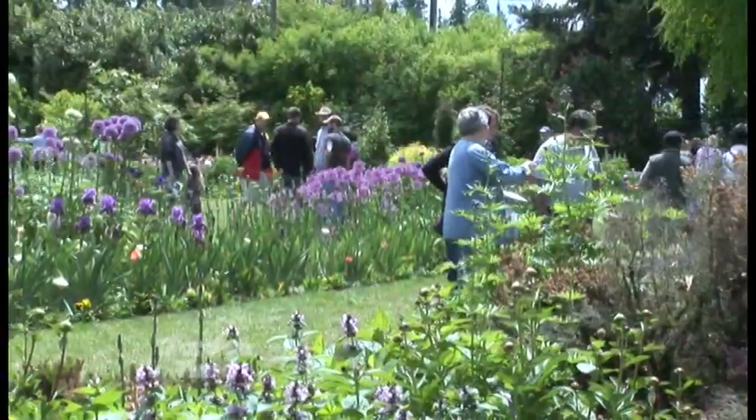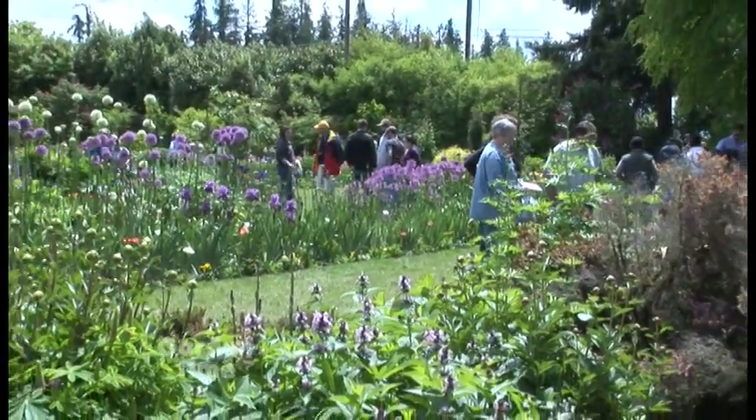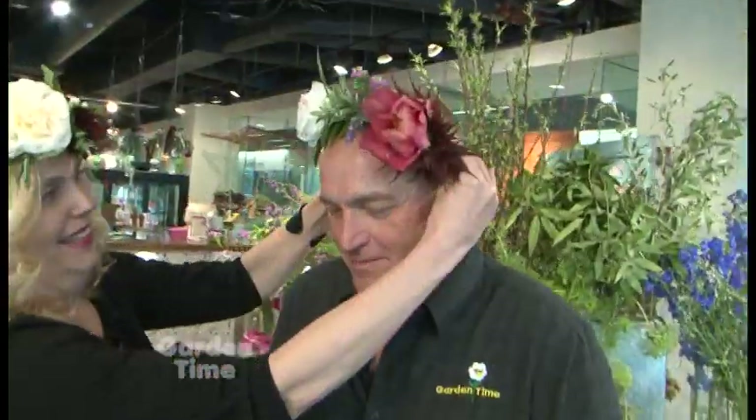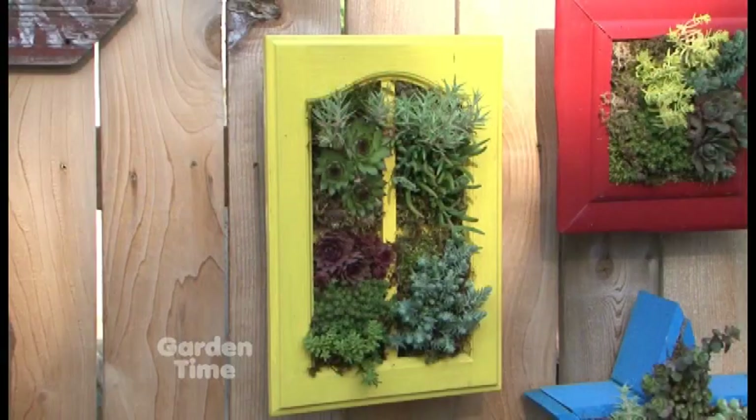Welcome to Garden Time. We are here at Adelman's Peony Gardens. You might remember last week we talked to Carol about all the beautiful color out here, and it's going to be happening all month long. This month is not just about peonies — if you take the Brooks exit, number 263, you can also go to Shriners Iris Gardens, and we'll be there next week. Coming up on the show today, we're going to be showing you how to make flower crowns, how to make planters that hang on a wall, and first: bringing hummingbirds to your garden.